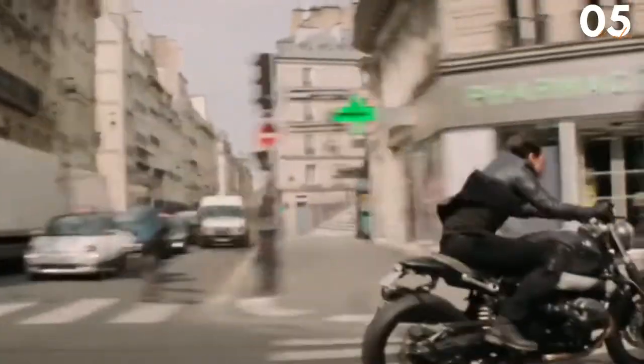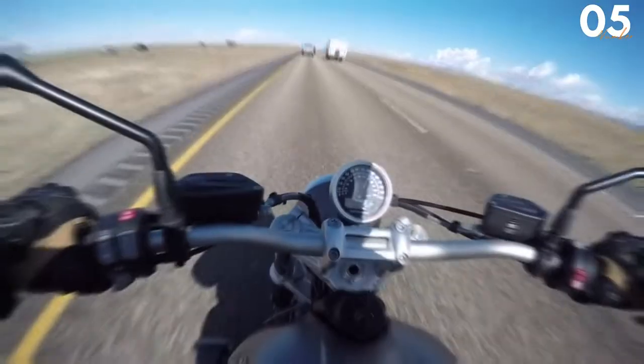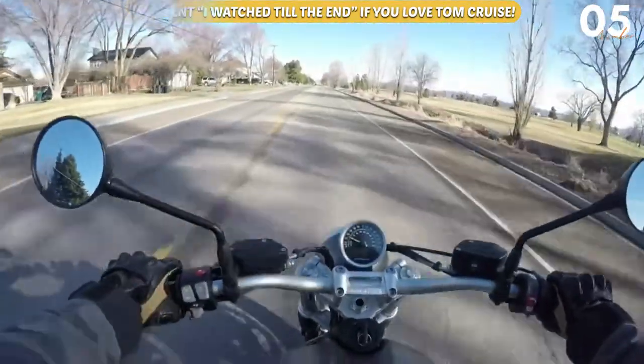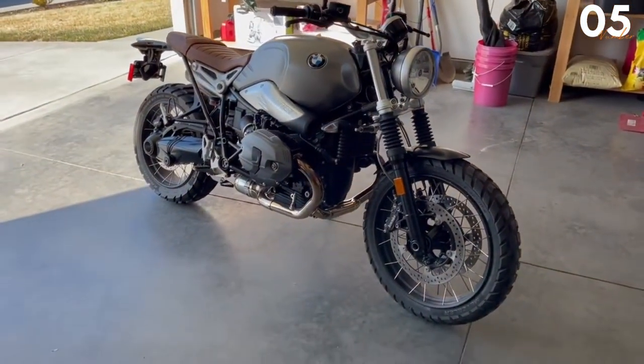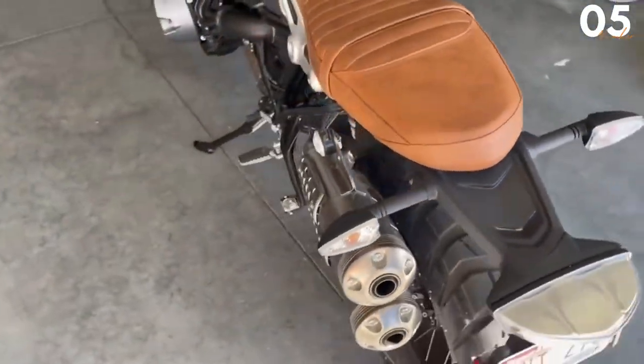BMW R90 Scrambler. If you've ever seen a superbike, you'll know that one of the biggest issues they have is that they aren't very comfortable to ride for an extended period of time. Well, the BMW R90 Scrambler fixes that very issue. BMW has done this by outfitting the bike with a very comfortable leather seat that can actually seat two people for a long trip. This makes driving these powerful bikes all the more fun.